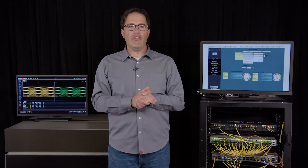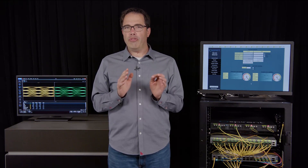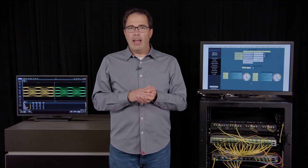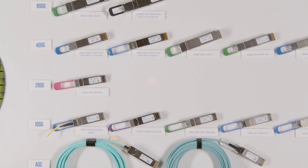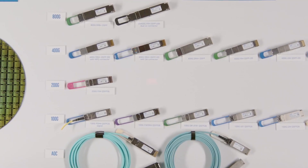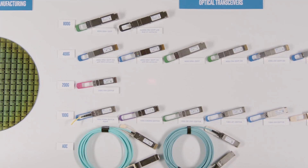Our Silicon Photonics 800G DR8 OSFP optical modules are sampling now, with two by 400 gig FR4 OSFP optical modules targeted to sample by the end of this year. The 800G DR8 optical transceiver and the other modules shown in this demonstration — such as 400G DR4+, 400G FR4, and 100G FR1 — are only a few of the wide array of optical transceiver products that Intel now offers.